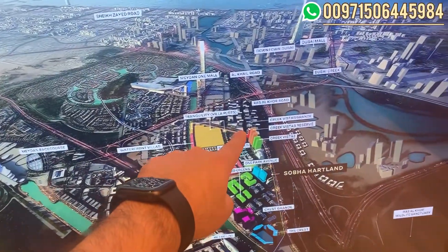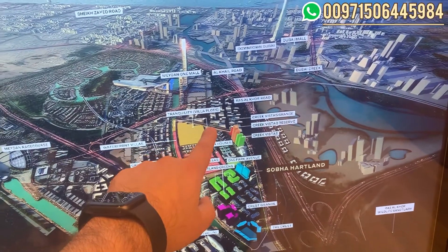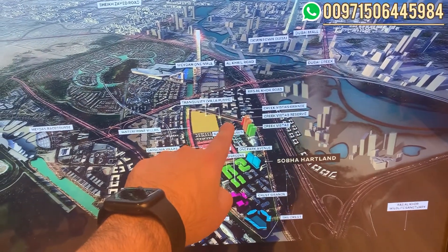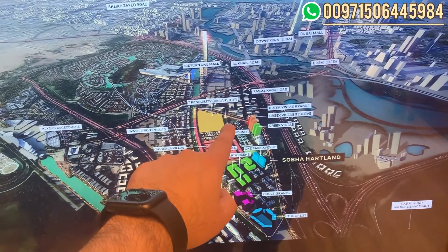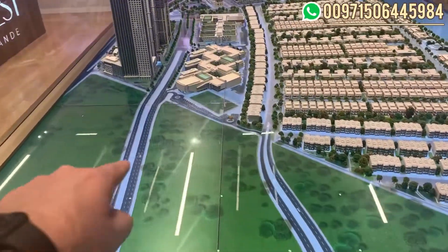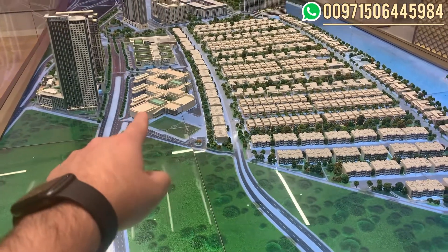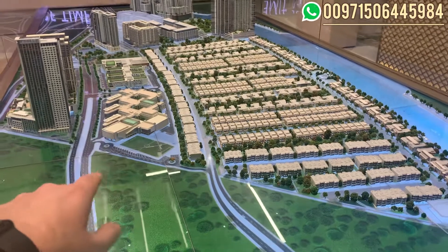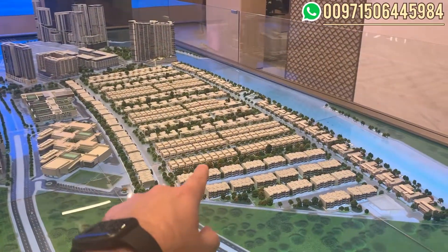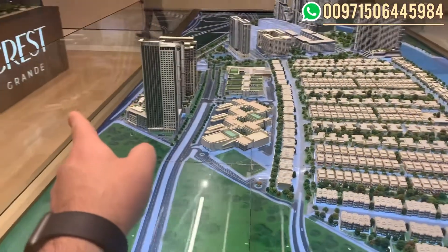Here is the location of Creek Vesta Heights, which is two towers — Tower A and Tower B — with six podium levels, 51 floors for Tower A and 57 floors for Tower B. Back to the main model, Creek Vesta Heights will be located in this plot, exactly opposite to the two running international schools. Also on this side you can see the villa communities.